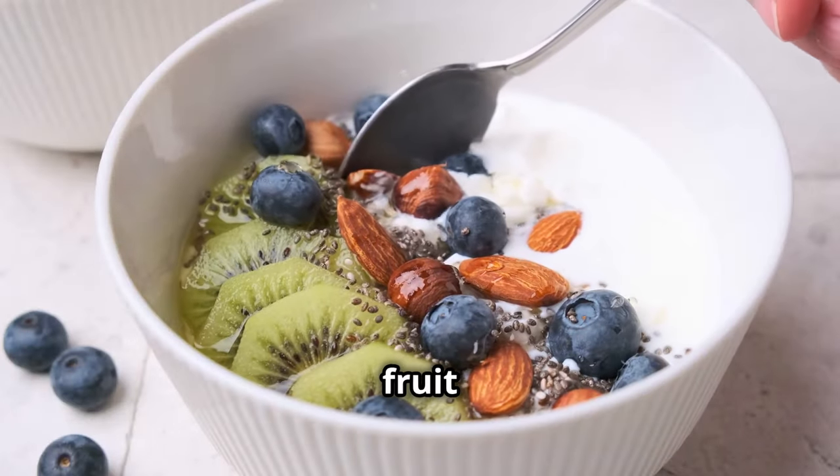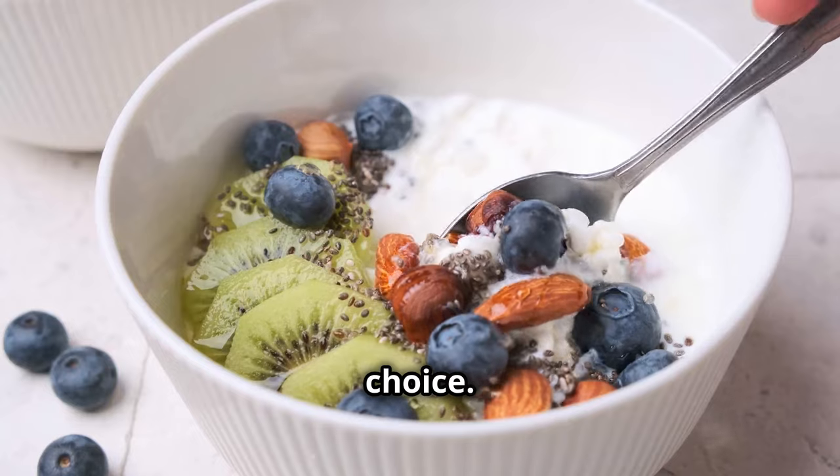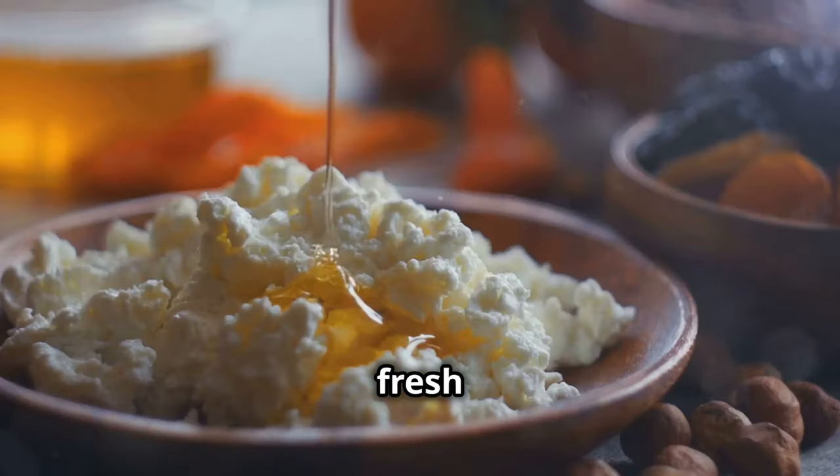Cottage cheese with fresh fruit is another excellent choice. Use low-fat cottage cheese and top with fresh berries or melon. It's high in protein and calcium, and low in sugar.